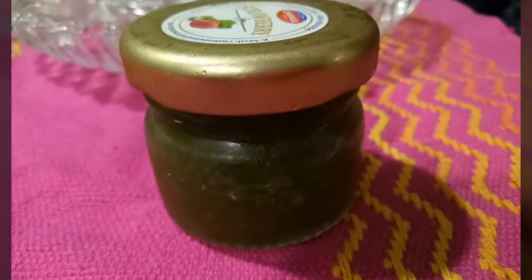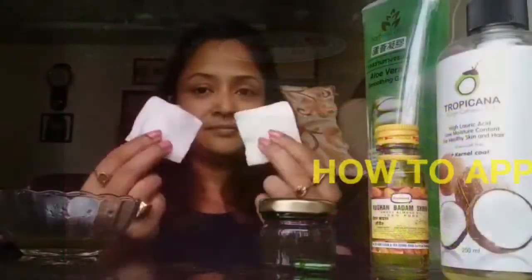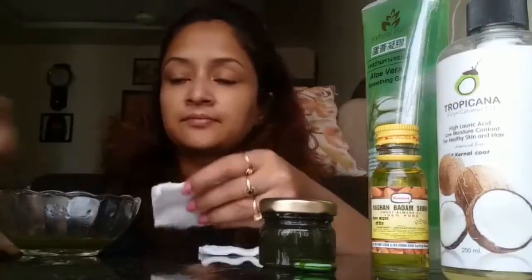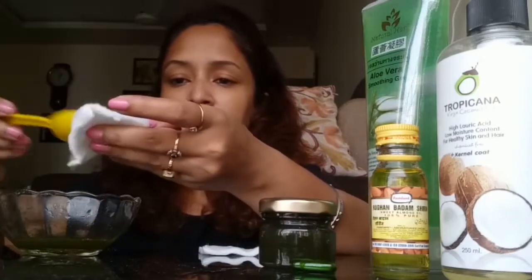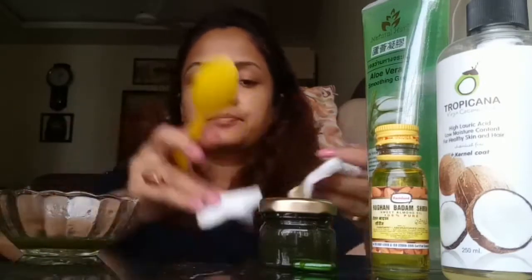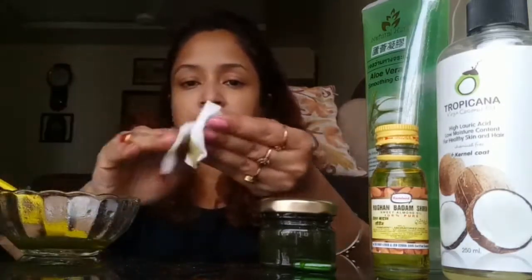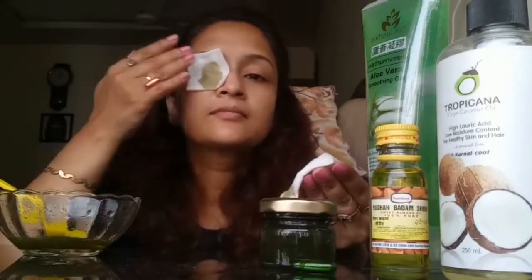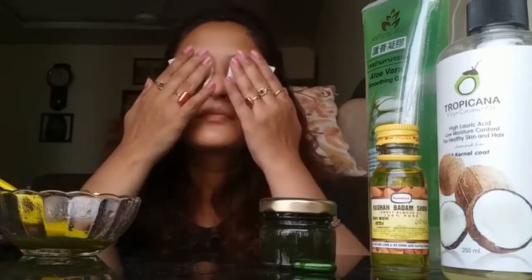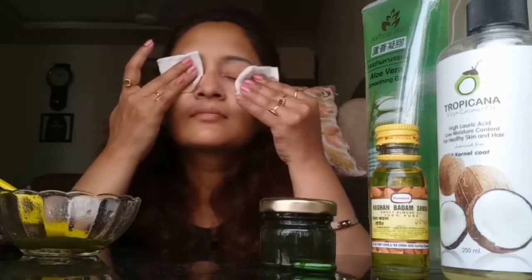This amazing product is ready to be used, and I'll show you how to apply it. Take two cotton pads and pour this mixture over them. Soak them well with the mixture and place both cotton pads over your eyes. Leave them on for about 15 to 20 minutes after you cleanse your face — just lie down and relax.